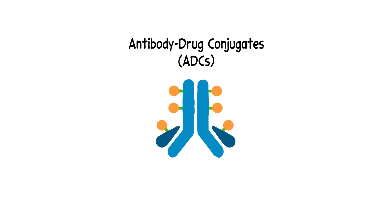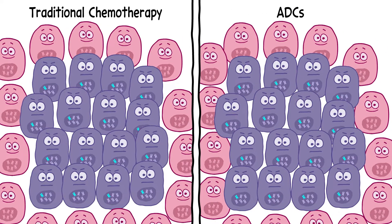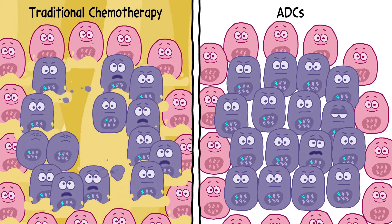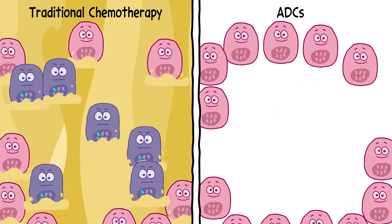Antibody drug conjugates, or ADCs, are a kind of cancer treatment approved to treat a variety of cancers. ADCs were created as a way of delivering chemotherapy drugs directly into cancer cells, with the goal of minimizing damage to healthy cells. You can think of them as a kind of targeted chemotherapy.